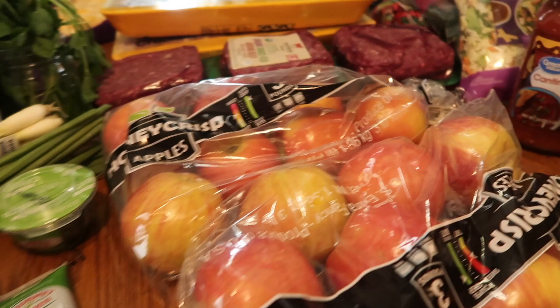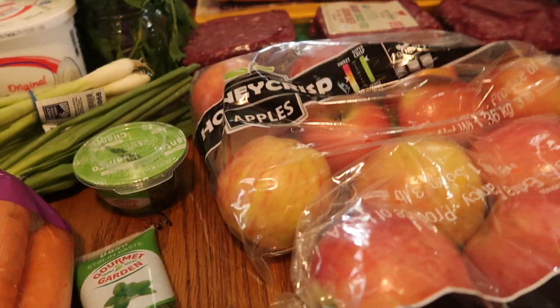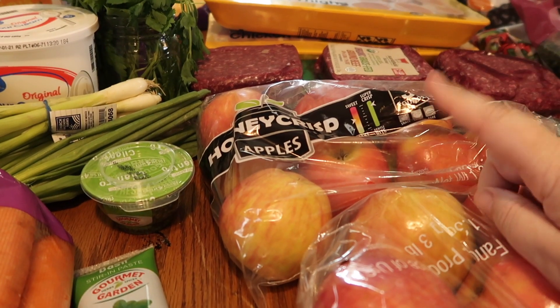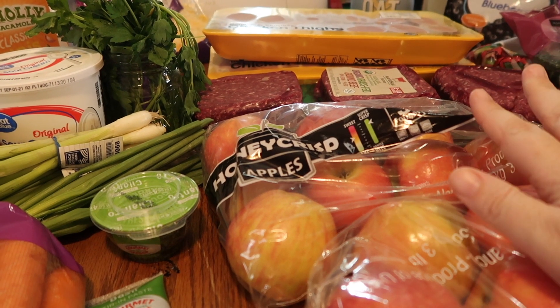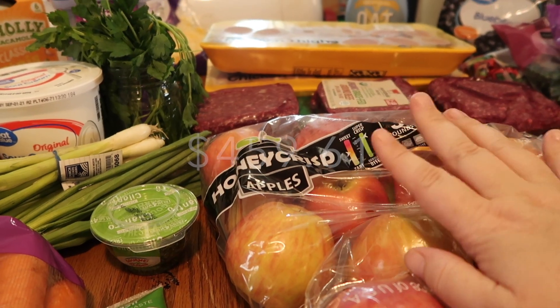Other than that, I think I have everything. We did spend a lot more than we usually do — we usually spend between two to three hundred dollars per week on groceries. Today I actually spent a little over $460, around $467. I'm not sure — I'll pop up the price — but let's get into it.